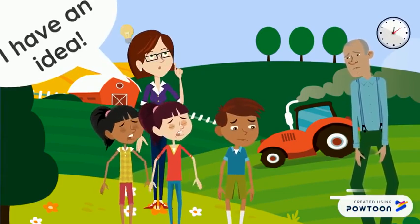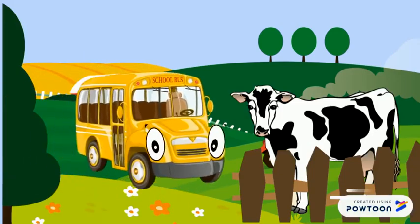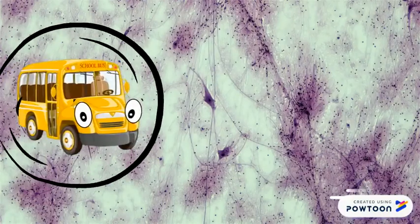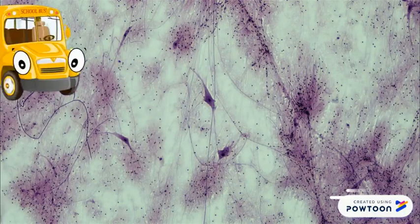Hey McDonald, I think we can help. Class, get into the school bus — we're going on a field trip. Here we are: the spinal cord.